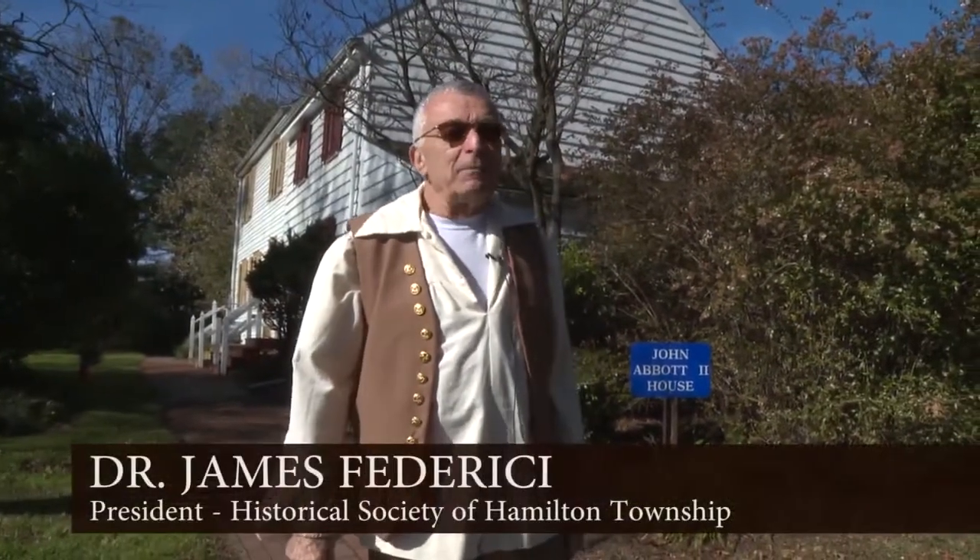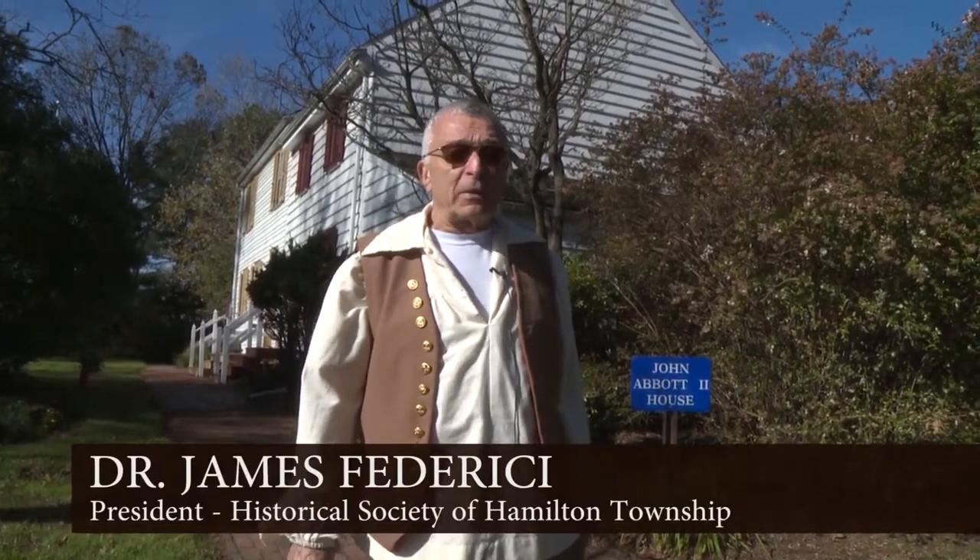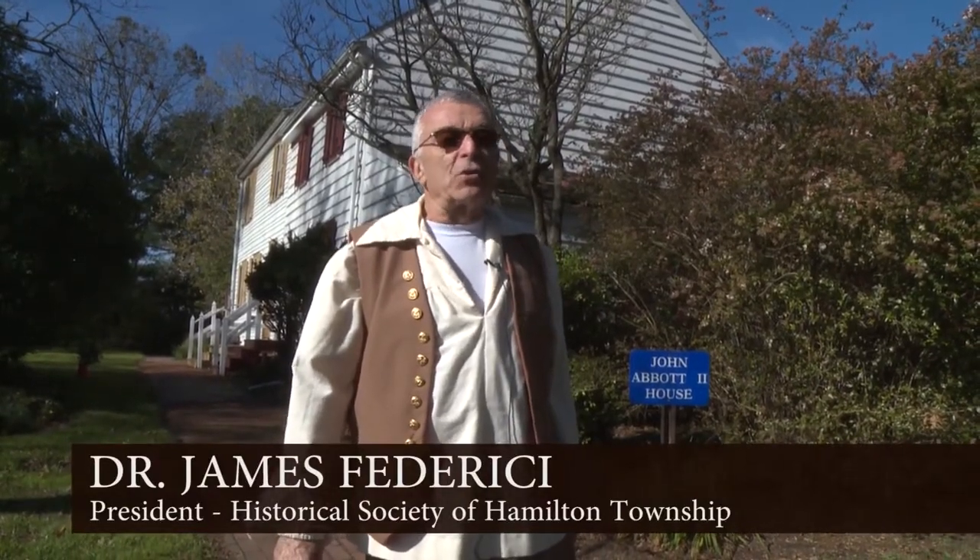Good morning. I'm Dr. James Federici, President of the Historical Society of Hamilton Township, and we are at the John Abbott II House in Veterans Park.